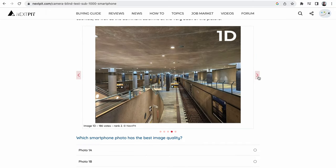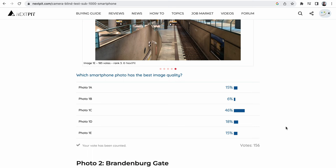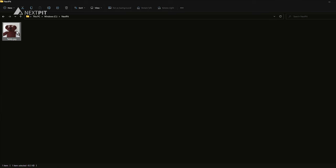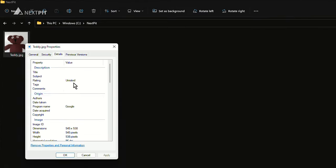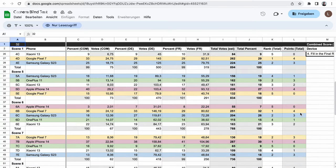Before revealing the results of our blind test, let me walk you through the process behind it. We took pictures in each scenario under the same conditions and assigned a letter to each image. We then added them to a gallery without mentioning the phone that captured them and removed any metadata from each image, ensuring that no one could rely on camera resolution or EXIF data to identify the devices. Over 6 days, our international community voted on their favorite photos using only the image samples provided. To determine the winner, we used a point-based system for each scenario.